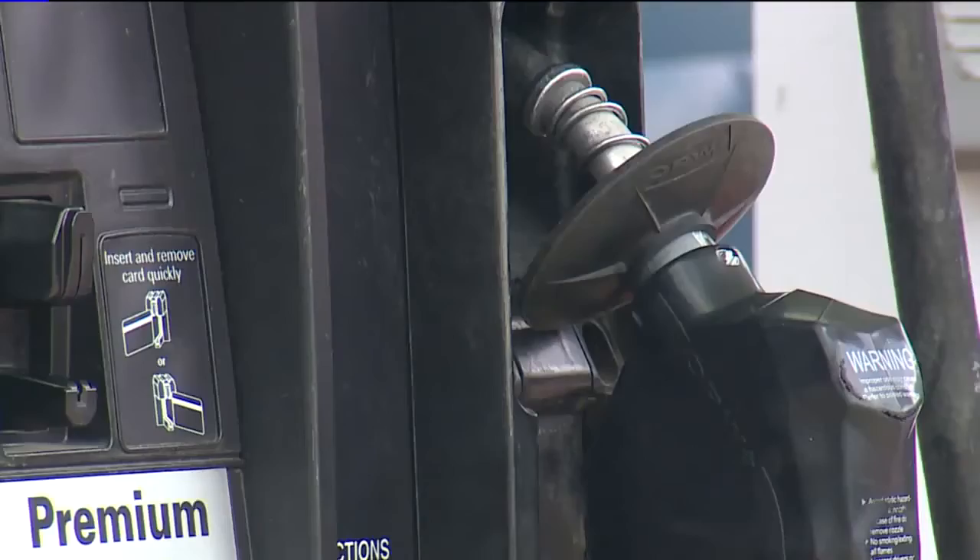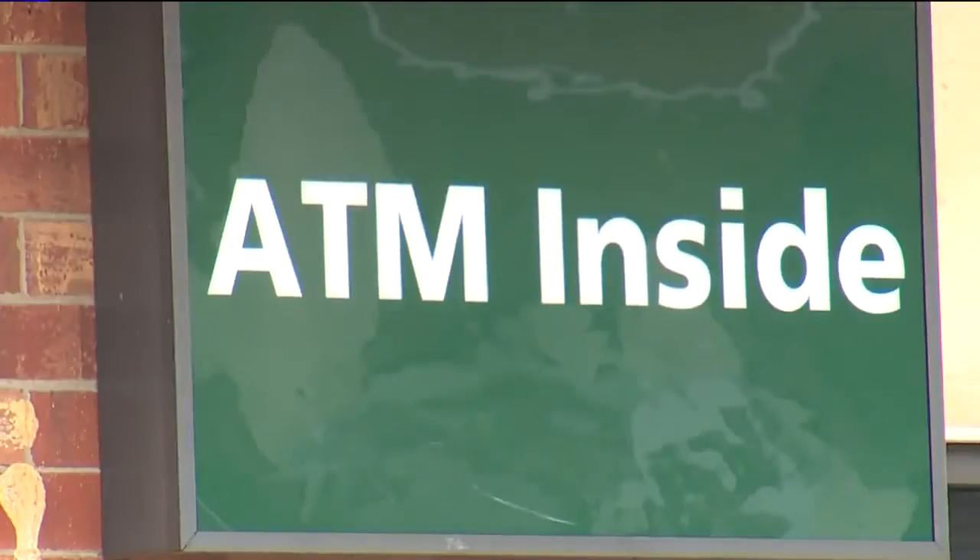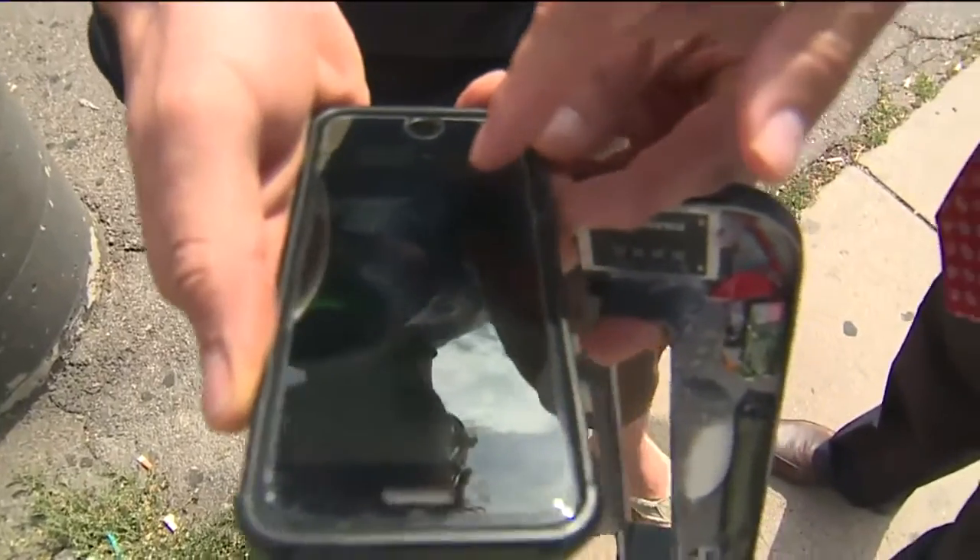Just like any other 7-Eleven, with regular-looking gas pumps, the signature Slurpee, and an ATM just inside. But looks can be deceiving. Ben Carlson knew something about this ATM just wasn't right — it felt like it was glued on there, honestly.